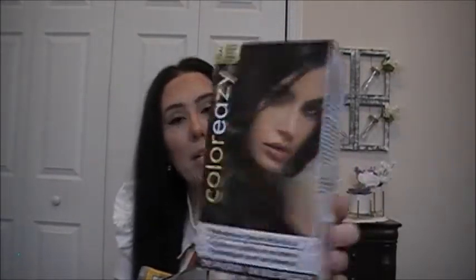I love this hair dye. It's the permanent cream hair color in medium brown. You get the color cream, the developer, plastic gloves, and an instruction pamphlet. I dye my hair maybe once a month and I really like that it is a cream hair color.